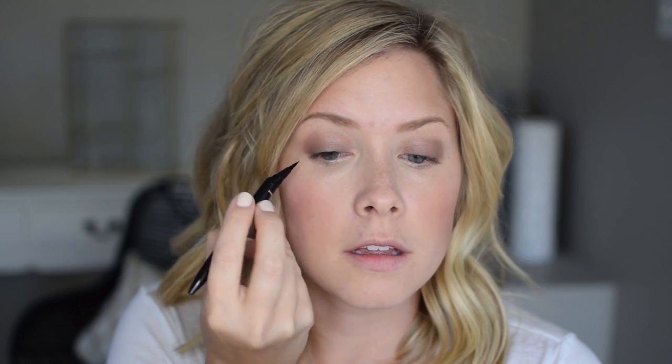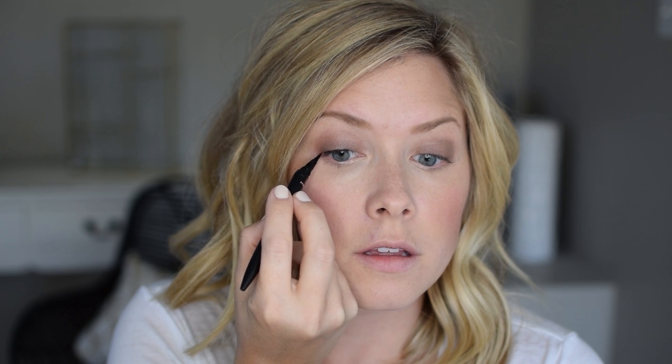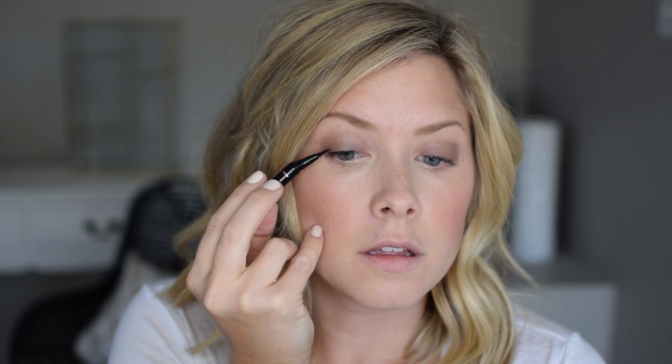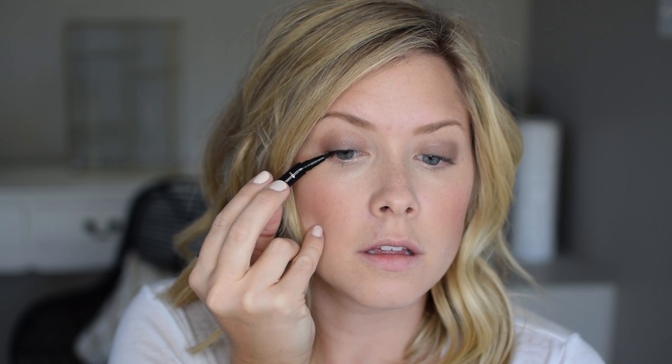Next I've been using the Maybelline Curvitude Liner in black. I used to use, and still will, an angled brush to apply a gel or cream eyeliner. But this liner is bent, as you can see, so it allows you to get really close to your lash line without having to bend your wrist up or finagle how to get your fingers in there closer. It is so easy to use and I love how long the liquid lasts. It's a felt tip, so it's not too complicated to work with. It's been an absolute favorite lately.